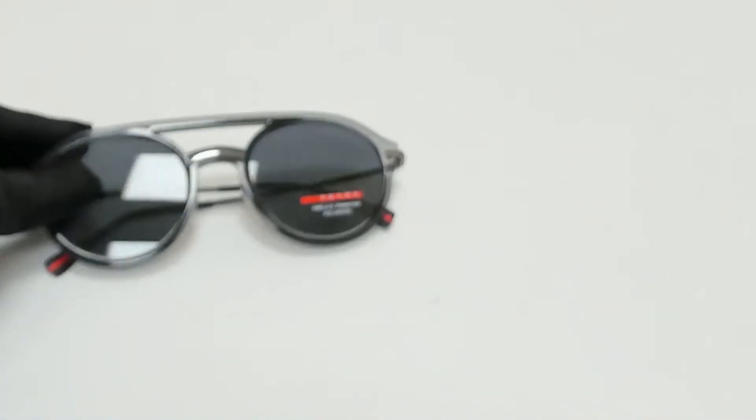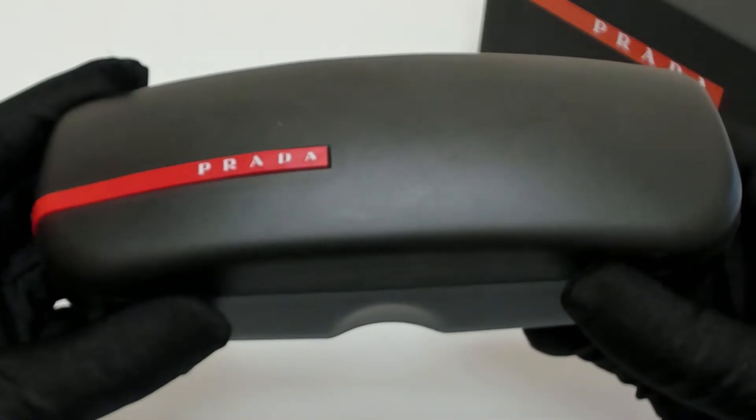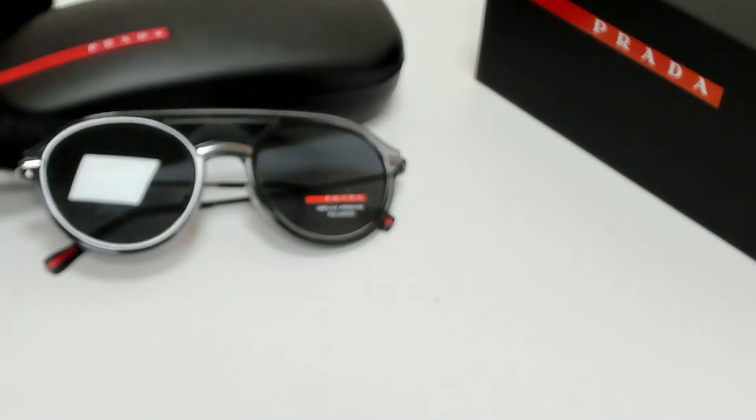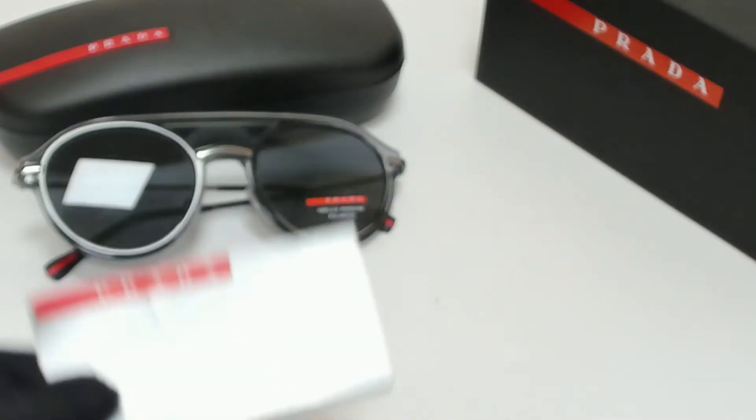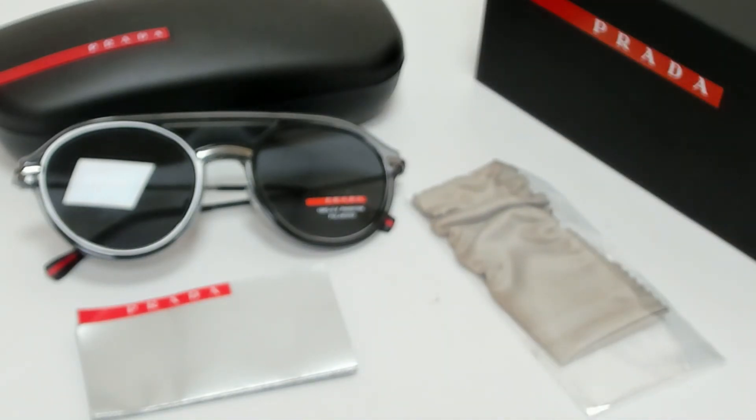The glasses come with a box, a case which color and style may vary, an information booklet, and cleaning cloth. Thank you for watching and have a joyful day.